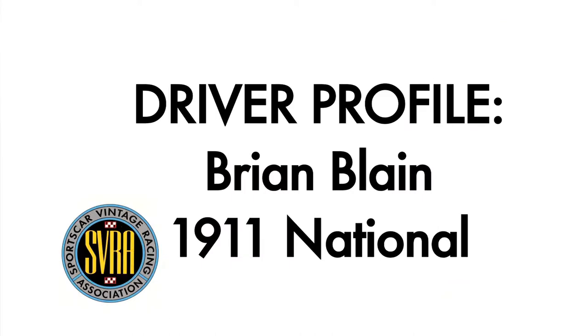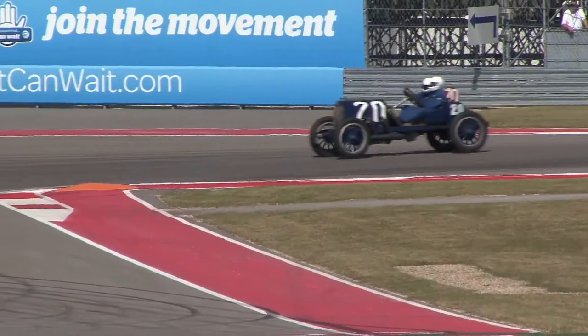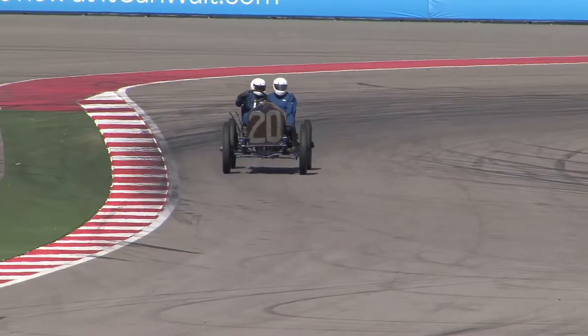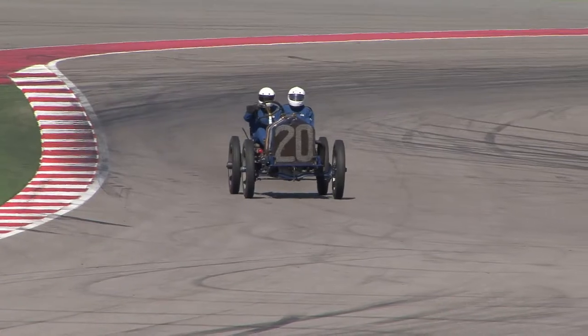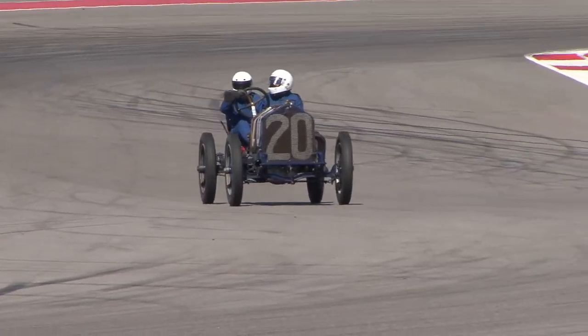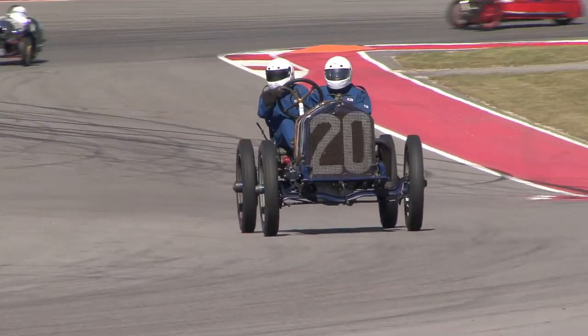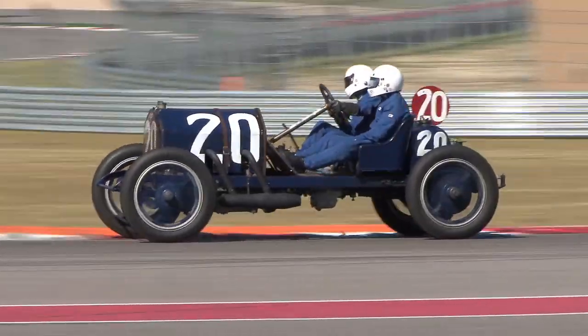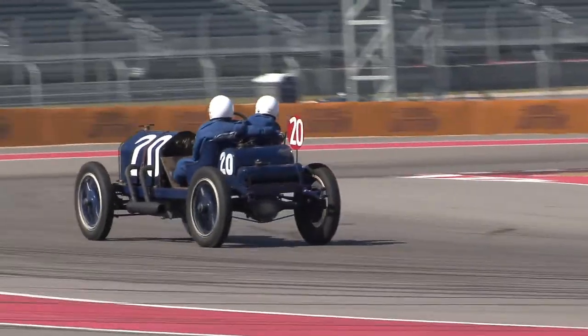This is a 1911 National Car Company vehicle. They started at the turn of the century building electric cars in Indianapolis, and in about 1909 they started building gasoline powered cars. The president of the company was one of the four founders of the Indianapolis Speedway, so they decided they ought to try and win a race. Their goal was to win the Indy 500.